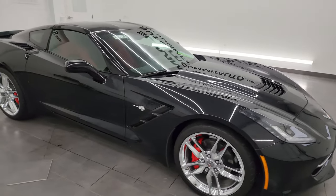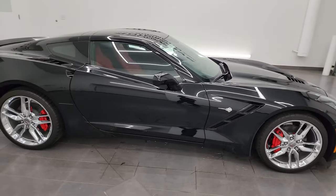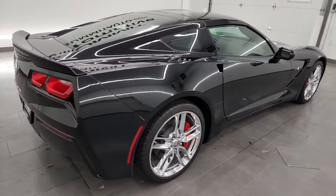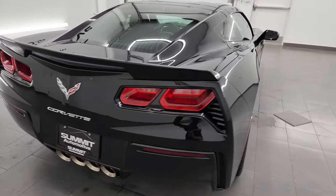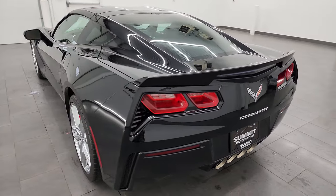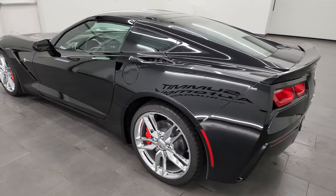Hey, this is Brett and this 2017 Chevrolet Corvette 1LT is stock number 13817Z. I am here at Summit Automotive in Fondalac, Wisconsin — your new and used sports car headquarters.